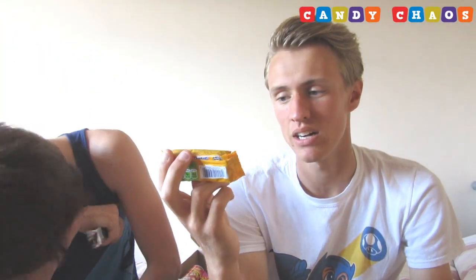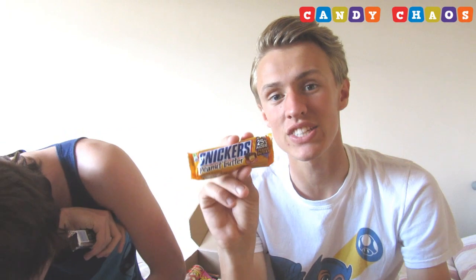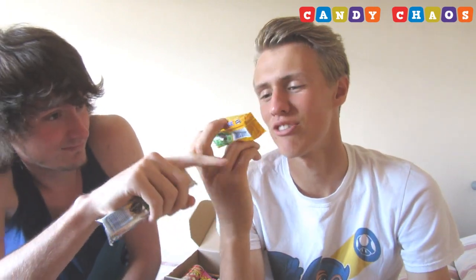We have Snickers Peanut Butter — I think they're like little squares. Nope, not happening — we're exactly the same, we hate peanut butter. I'll save this for someone else. If someone likes peanut butter, I'm not gonna mail it to you though, sorry!